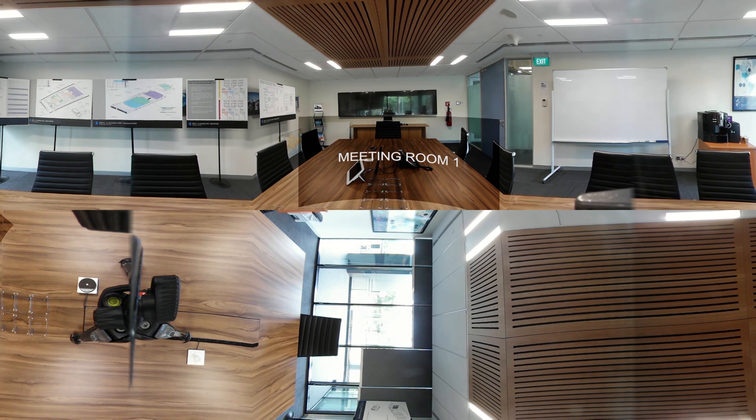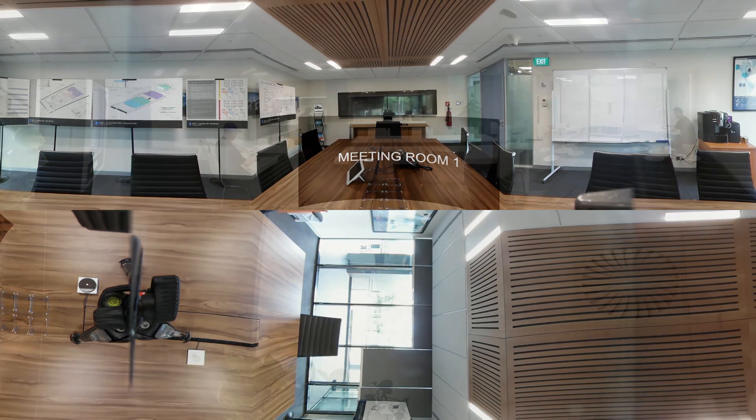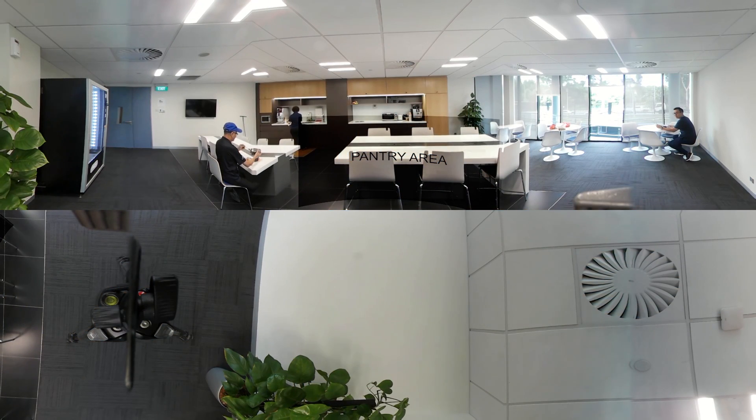Fully equipped meeting rooms make it easy for you to meet with service providers and business partners within our premises. The comfortable pantry area is a conducive environment for technicians and specialists to collaborate.